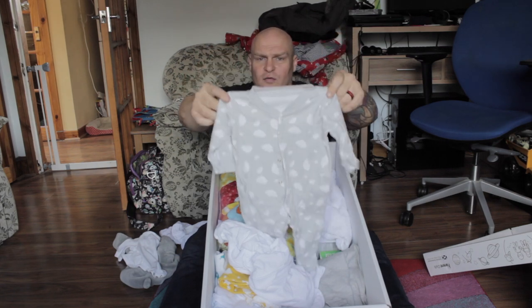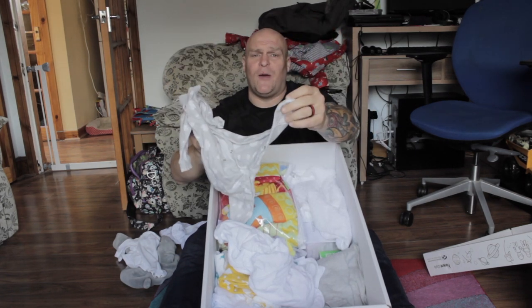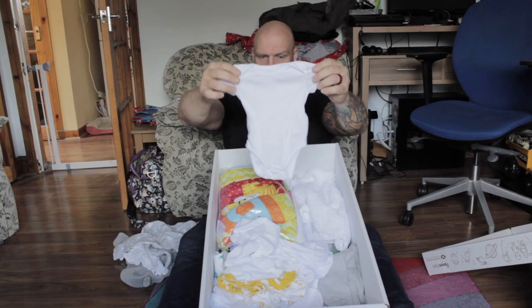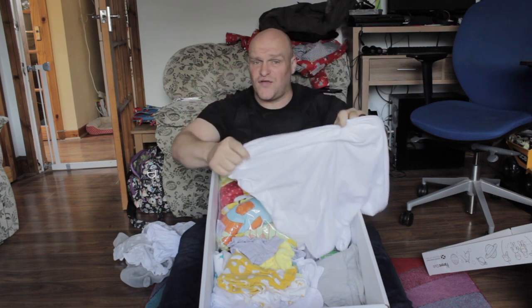Look, a lovely cloudy grey full-size onesie, beautiful. It's got little feet pouches and everything. Another cover for the mattress — beautiful.